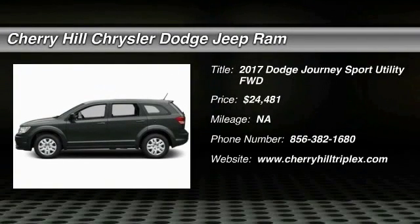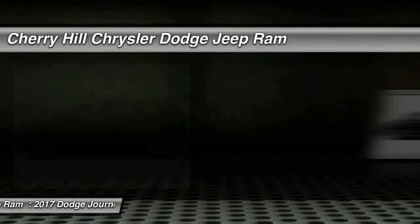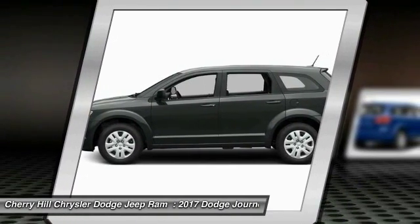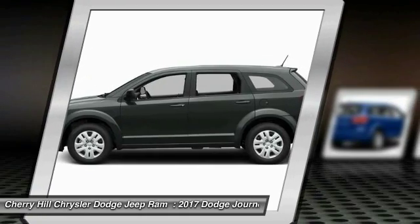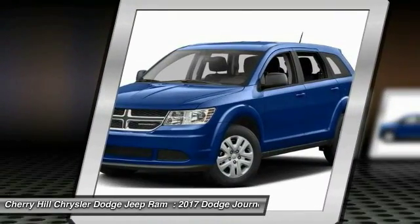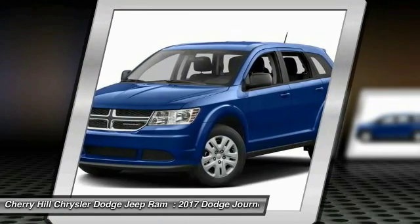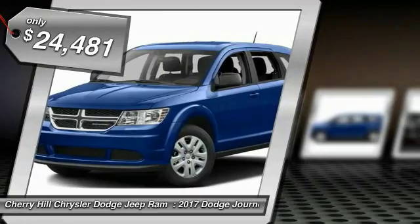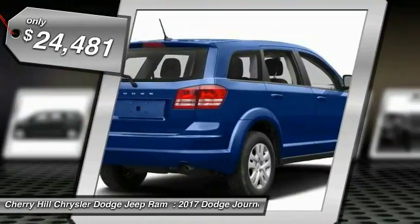2017 Journey. The Dodge Journey combines the practicality of an SUV with the comfort of a car, all while boasting a style all its own. The Journey's optional third row seat, along with innovative features like a chilled beverage cooler and in-floor storage bins, make it a good and affordable alternative to a traditional minivan, priced below $25,000.